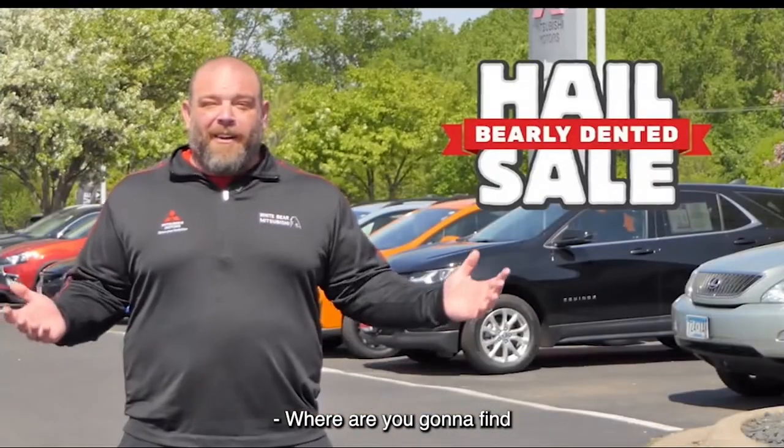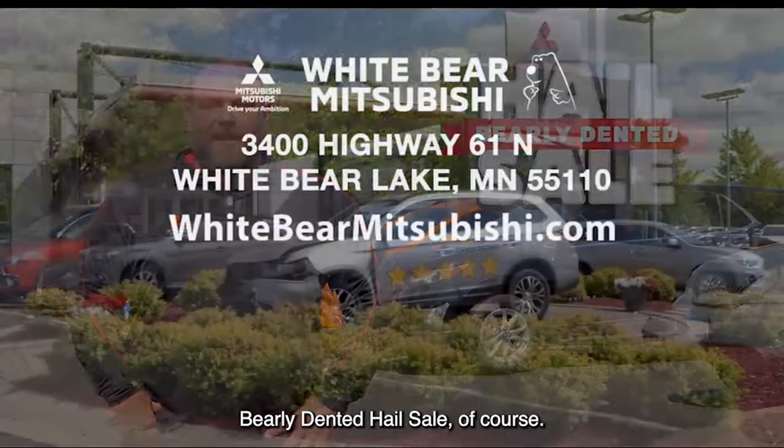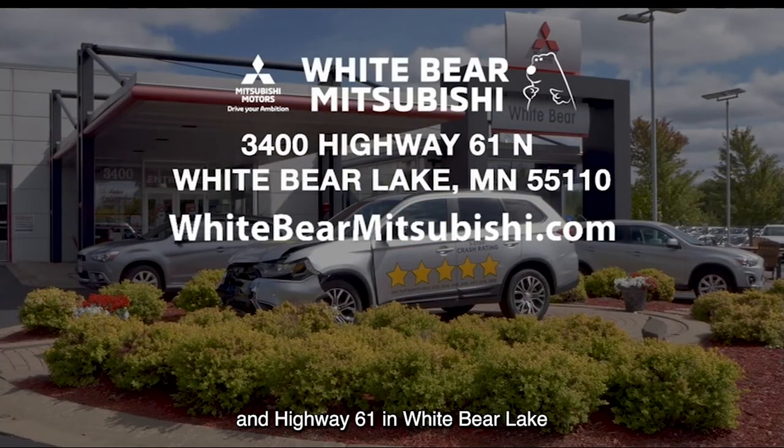Back to you, Richard. Where are you going to find all these awesome savings and deals? Well, at White Bear Mitsubishi's barely dented hail sale, of course. We're located just one mile north of Highway 694 and Highway 61 in White Bear Lake. Or check out our amazing website: whitbearmitsubishi.com.